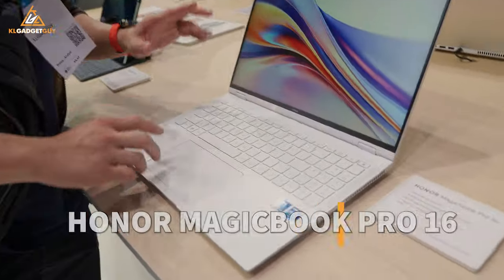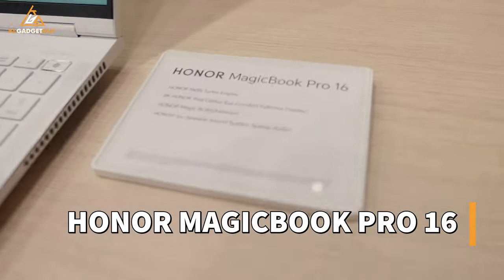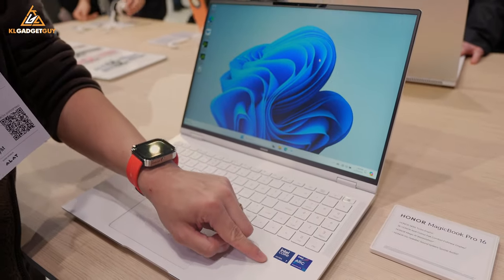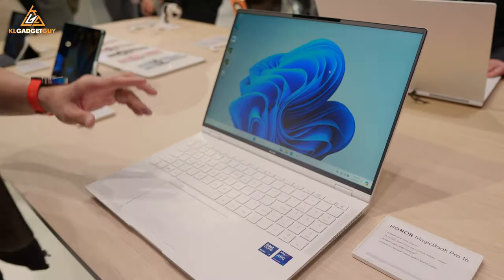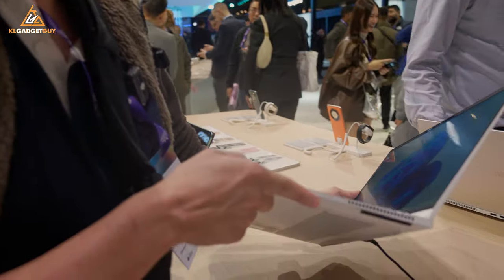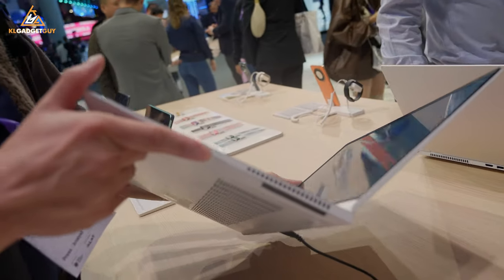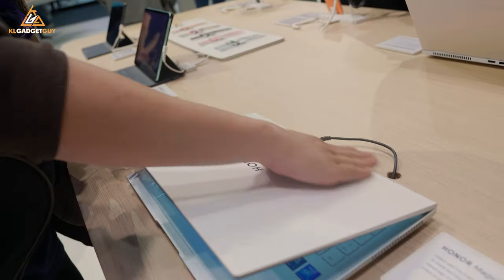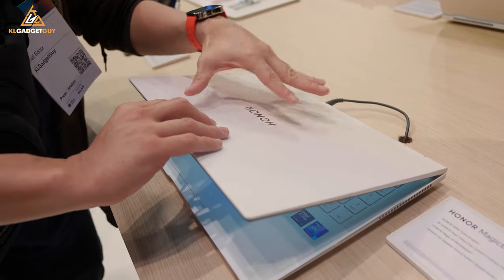We have the MagicBook Pro 16 here. This is the most powerful laptop that Honor has ever released. It is powered by Intel's Core Ultra 7 CPU and can be configured with up to an NVIDIA GeForce RTX 4060 laptop GPU. This is how crazy this laptop is — look at how slim it is. For such a powerful laptop, this kind of slimness is pretty incredible, and look at this nice clean white-coloured chassis.